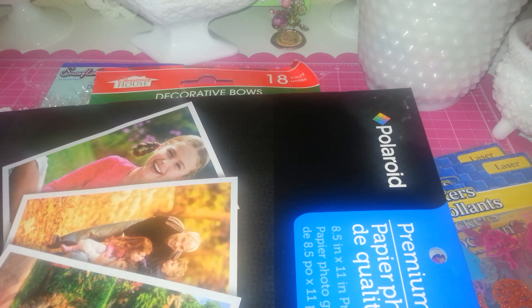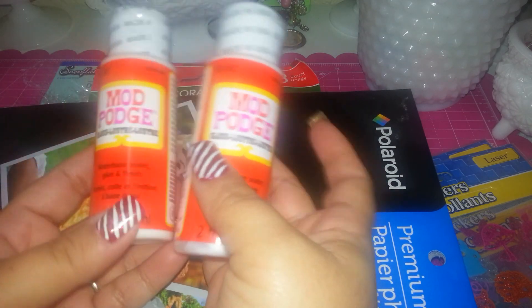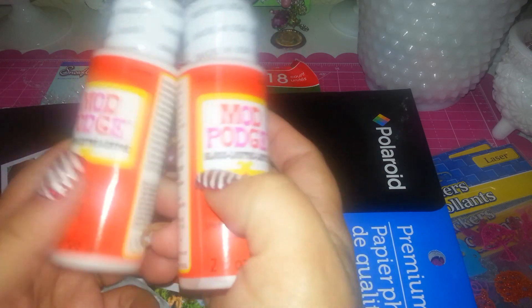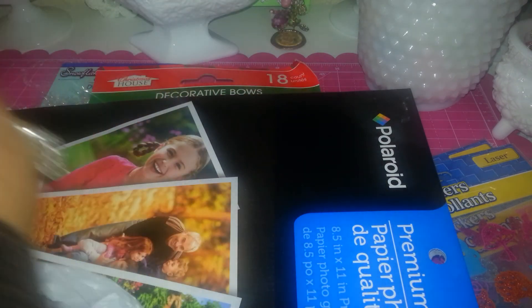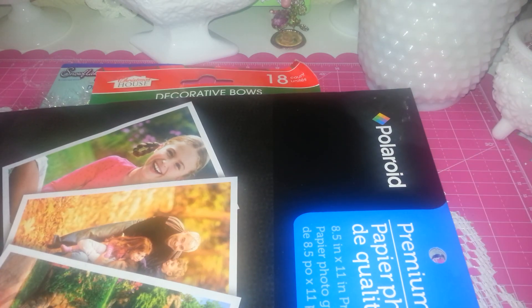I grabbed the premium photo paper for a dollar — it's a really good one and I always use it for pinning my images for my bottle cap projects. For a dollar it's not bad at all. I grabbed two of them — that's all I found at Dollar Tree — and I got two of those.